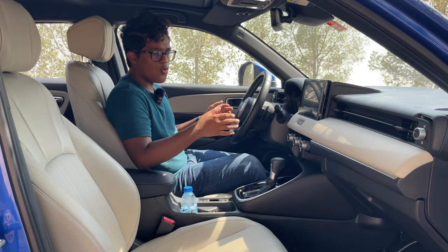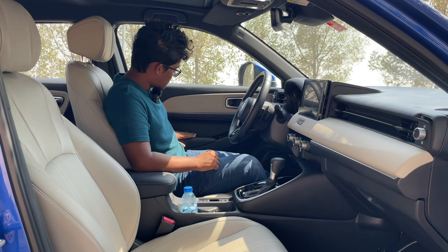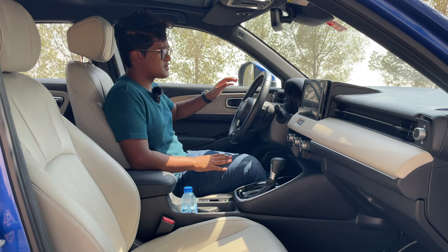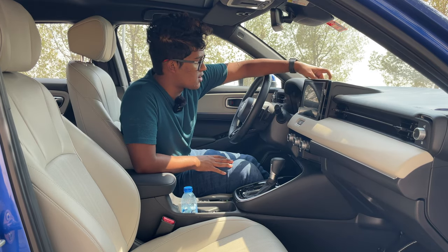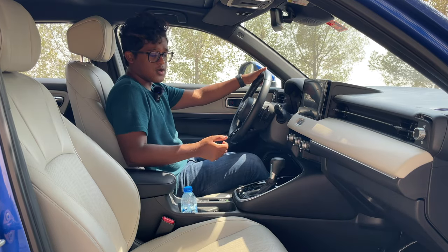Overall build quality of the interior is really good. Touch points where you keep your hand are all soft — you have leather-wrapped covering for the center armrest and door card armrest. There's a mixture of hard and soft plastics: the first places you touch are soft plastics, whereas the upper areas are hard plastics, and lower side panels are also hard plastics.